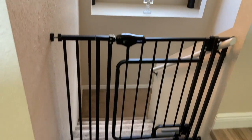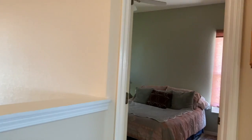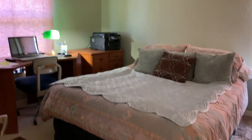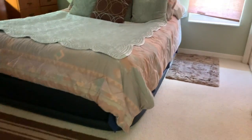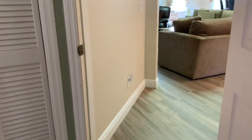To the left of the entry is the staircase that leads down to the interior entrance next to the garage and the third bedroom. It's nice and bright with two windows in this bedroom and two closets.